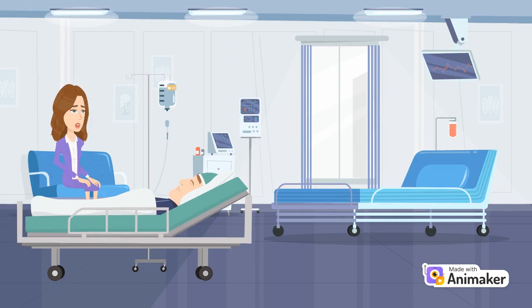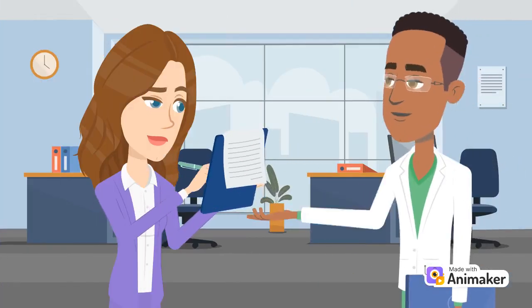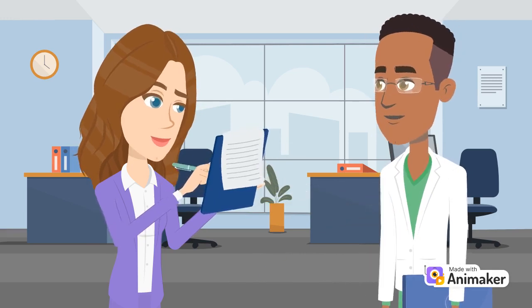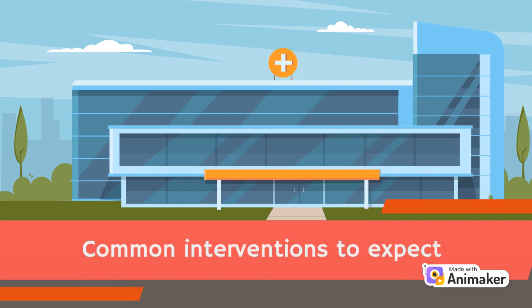It could be overwhelming to see a loved one attached to so many machines, as it raises so many questions. Could they hear me? How would they eat? Are they still breathing on their own? As their support system, it's reassuring to learn about what to expect when your loved one is in the ICU, as it helps to stay connected during such a difficult time. So let's go over some interventions that you could expect to see in the ICU.